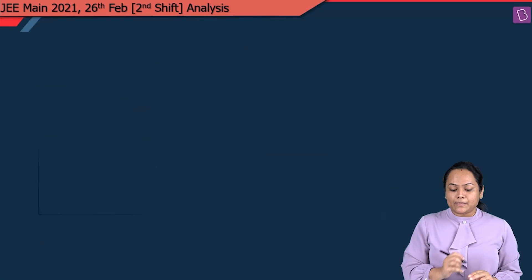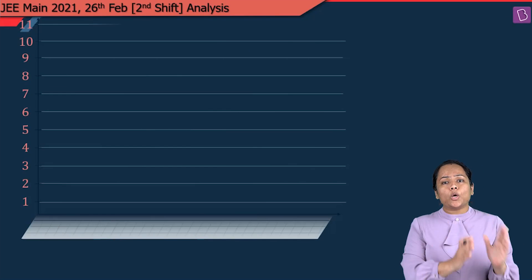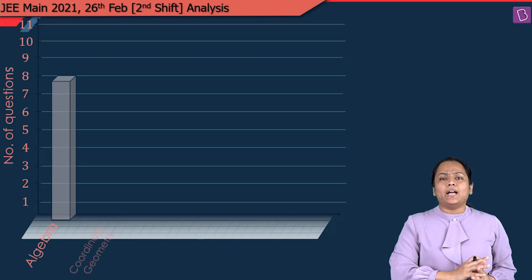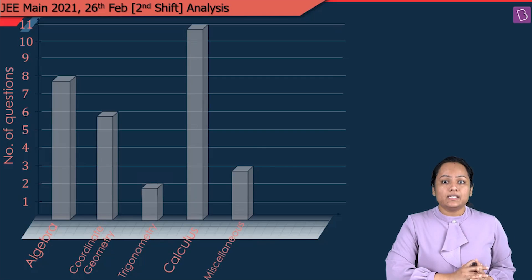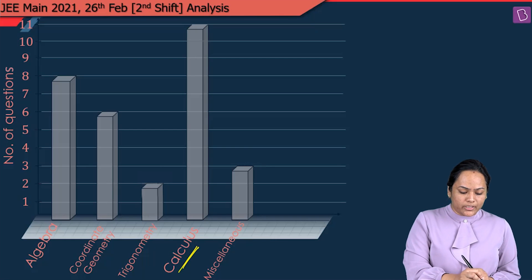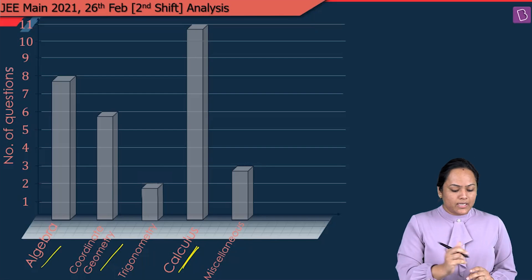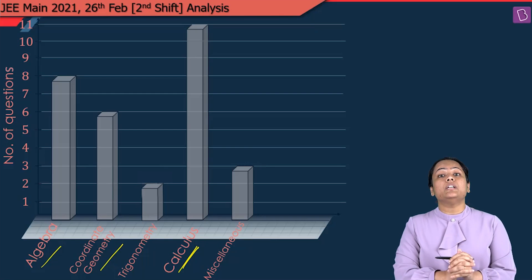Coming to the mathematics part analysis — the main parts in which we divide mathematics are generally 5: Algebra, Coordinate Geometry, Calculus, Trigonometry, and Miscellaneous. This year there were 11 questions from Calculus, Coordinate Geometry had only 6 questions, Algebra had 8 questions, Trigonometry had 2 questions as usual, and Miscellaneous had 3 questions.